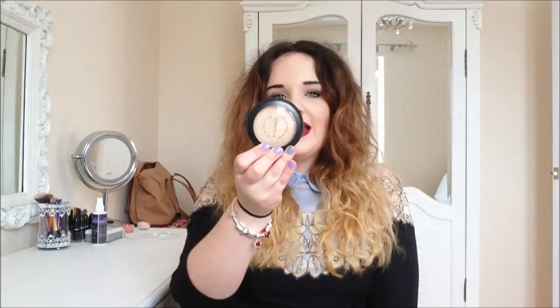I also bought a new Mineralised Skin Finish Natural in Light Plus, and I don't know where I'd be without this — I love it. I think this is the first ever MAC product I bought, like three years ago, and I've not been without it since. Then with my online order I got a free MAC Strobe Cream, which I was really happy to receive, because normally when you buy from MAC in-store you don't get many samples. MAC isn't the most expensive but it's not cheap, and I don't tend to try lots of things.